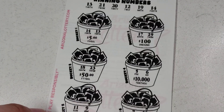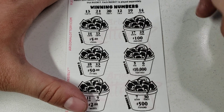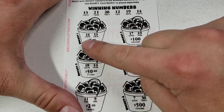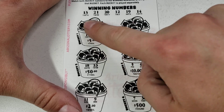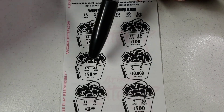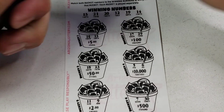The way this works is you just have to find two matching numbers. I'm just realizing right now — 14, 13 — I just won five bucks, so that's pretty great! You just find the matching numbers in that bucket of cash and you win it.